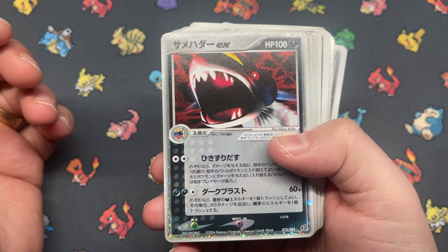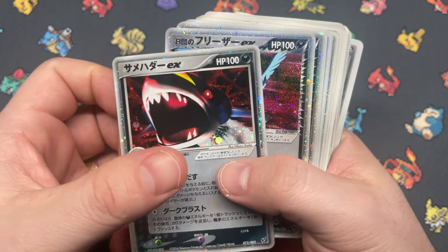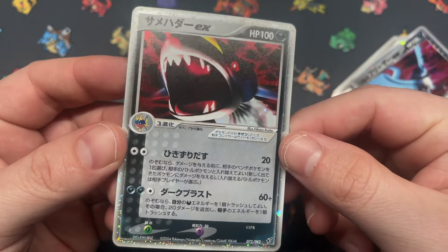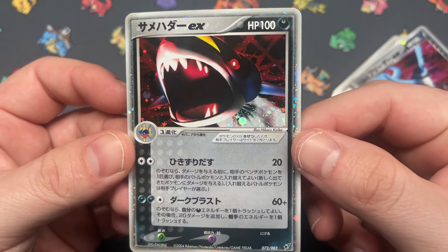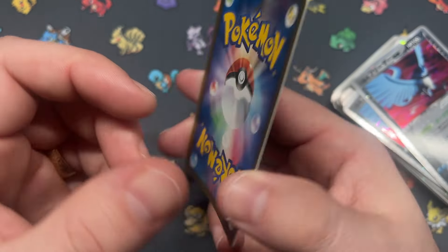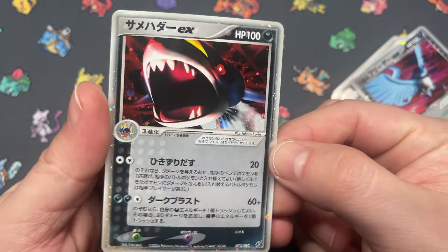We got Sharpedo EX from Clash of the Blue Sky — just one copy. I think Sharpedo is a really good Pokémon — it kind of flies under the radar. This is a pretty cool card, and Sharpedo actually has some really good cards.